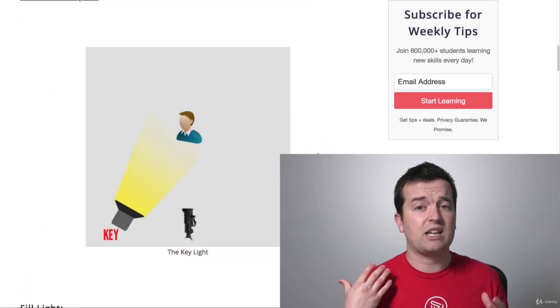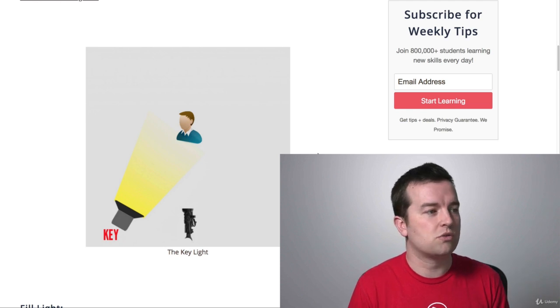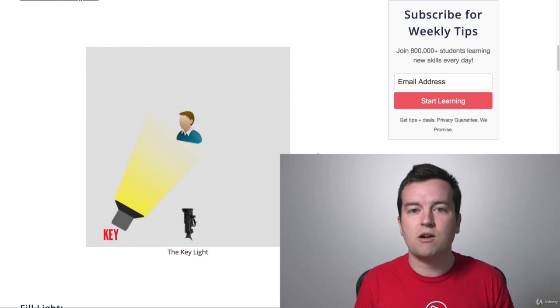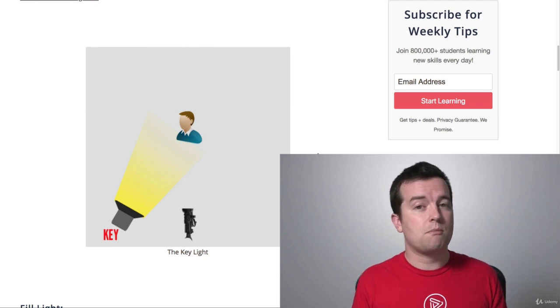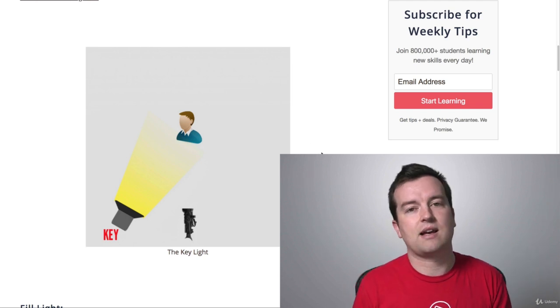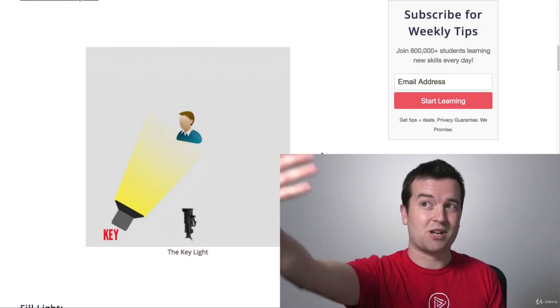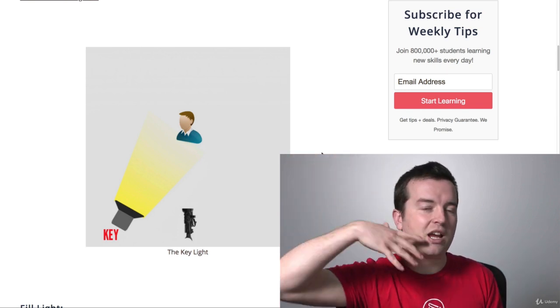With three-point lighting, you have three lights, and this is a standard setup you can use for pretty much anything — talking head videos, documentary, even narrative. You have your main light, which is called the key light. That's usually next to the camera shining brightly on your subject. I have one key light shining on me right now.